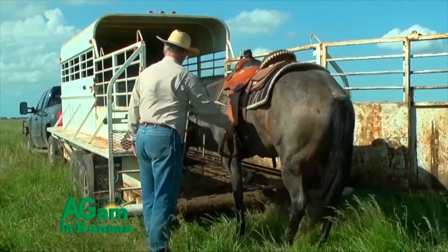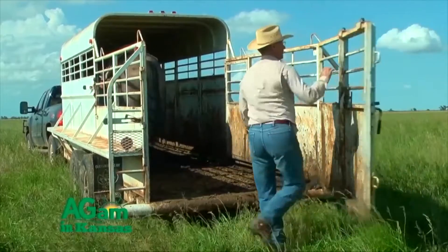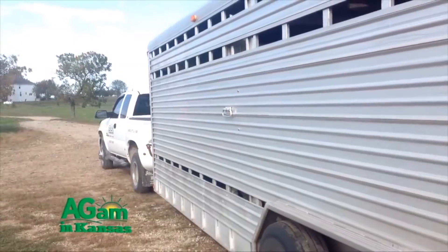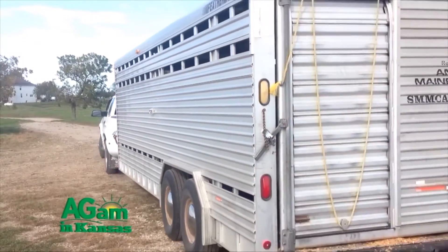Most have gooseneck attachments but some are bumper pull. Some have a big dent from carrying a bull. Some are riding low from carrying heavy loads. Some look like they've banged down too many gravel roads. Some need a paint job, some are coated with dust. Some look like antiques that are nothing but rust.